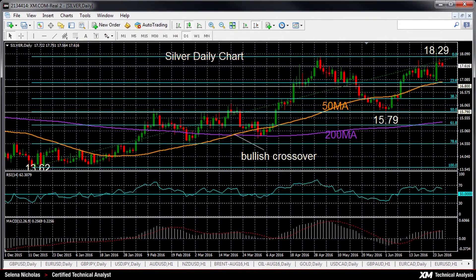Hello, welcome to today's technical analysis for June 28, 2016. I'm Celina Nicholas, Technical Analyst at XM.com. Today we will look at silver on the daily chart.